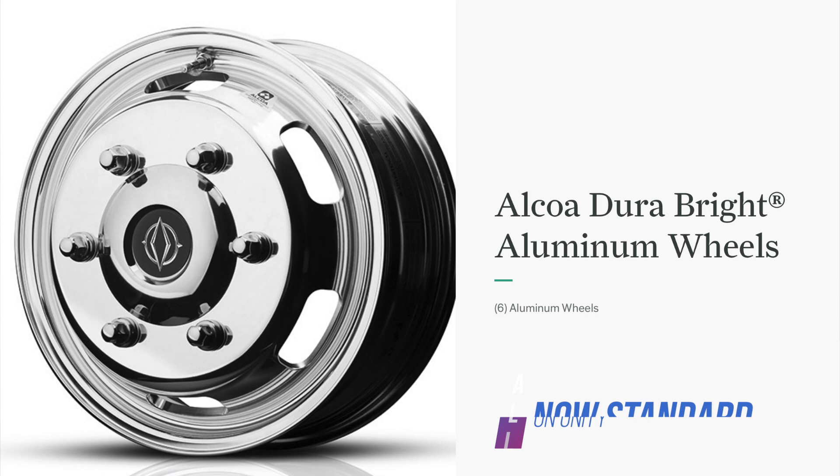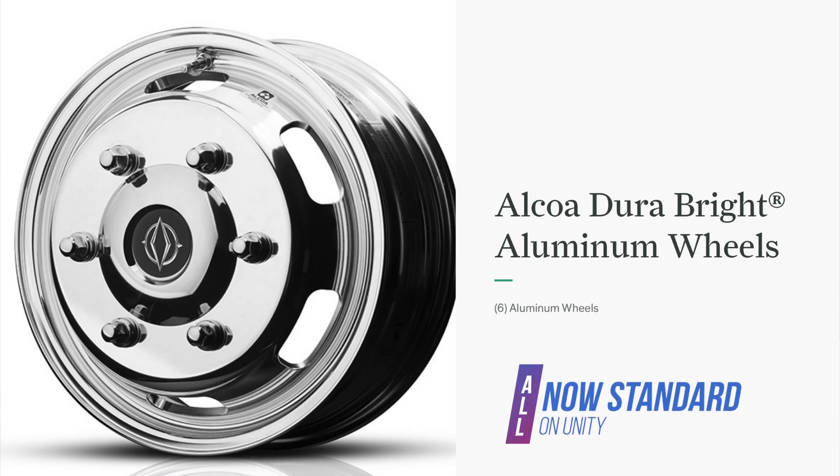This is one that is going to up the price of your standard Leisure Travel Van Unity, because they are taking away the option to have Alcoa aluminum wheels and making them standard. That is over a $2,000 option — I spent two grand extra and change to get those Alcoa aluminum wheels, which look fantastic and perform very well. It's a big upgrade over steel. The steel is no longer standard; it is now Alcoa aluminum wheels on the Unity.